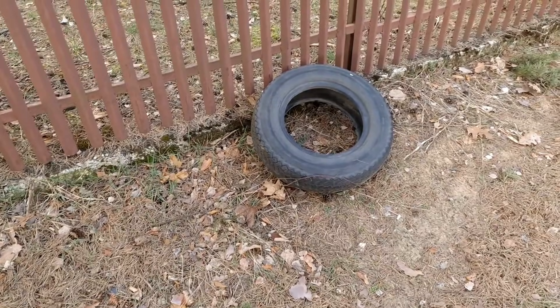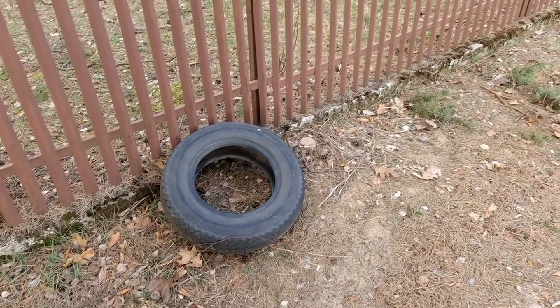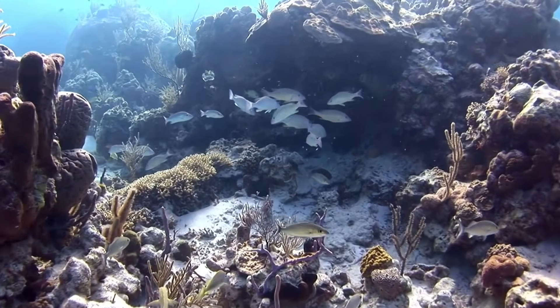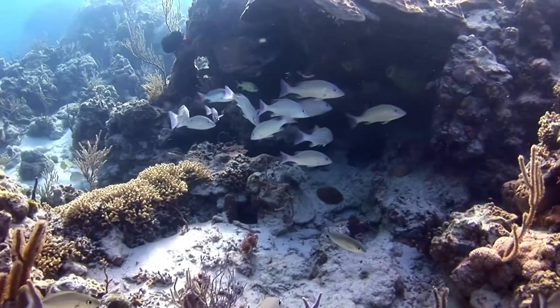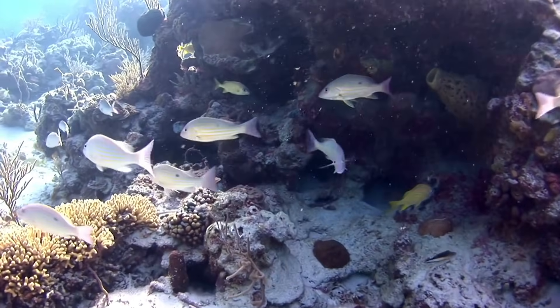One day, standing on the beach as trucks hauled away tires for recycling, Mike addressed the gathered crowd. Tears welled in his eyes as he reflected on the journey. "I may have started this mess," he said, his voice heavy with emotion, "but I'm grateful I lived long enough to see it fixed. Take care of our oceans. They're resilient, but they still need us."